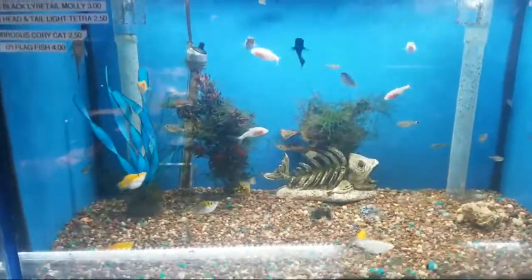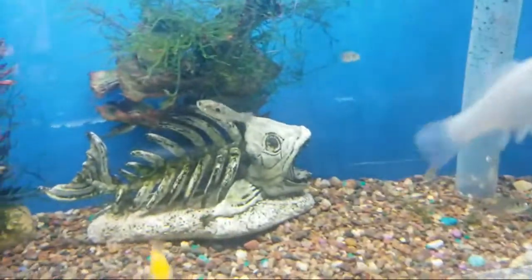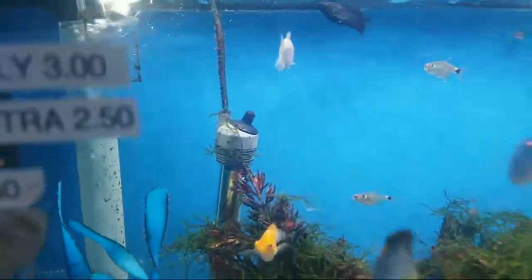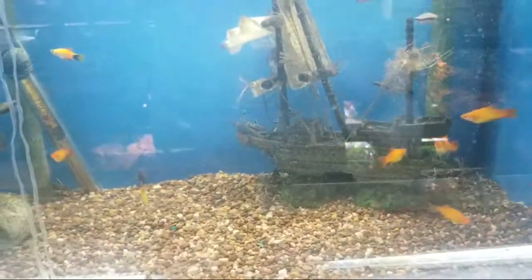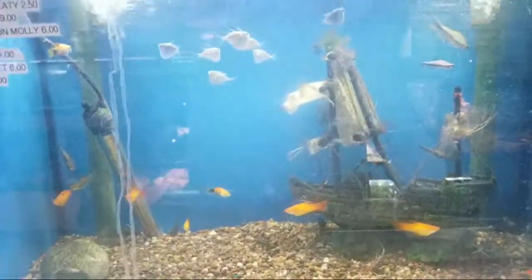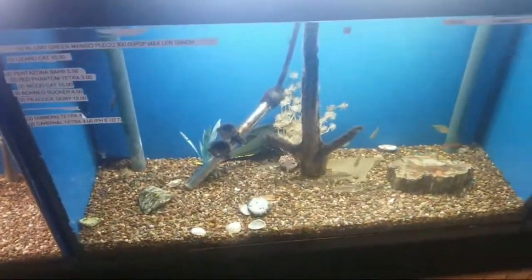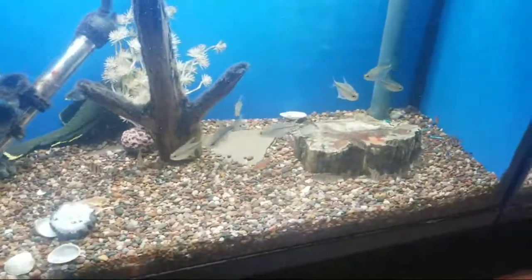Here we have some mollies — balloon mollies. If you guys have ever seen flag fish, they're pretty cool. I don't see them in every store. Blind cave tetras. Moving on here — corydoras, some mollies, some tetras, catfish. This is the one we already showed.